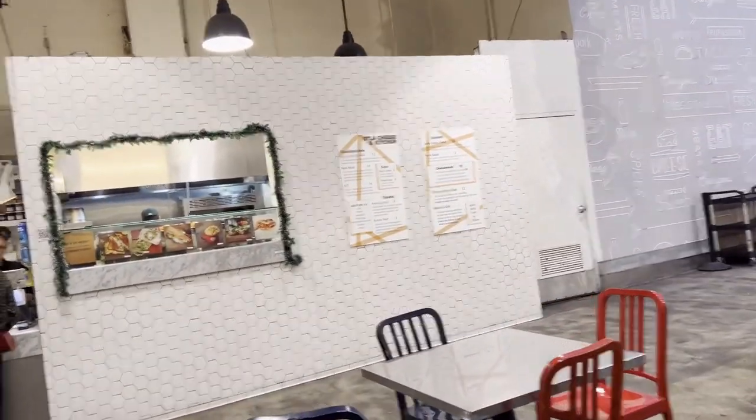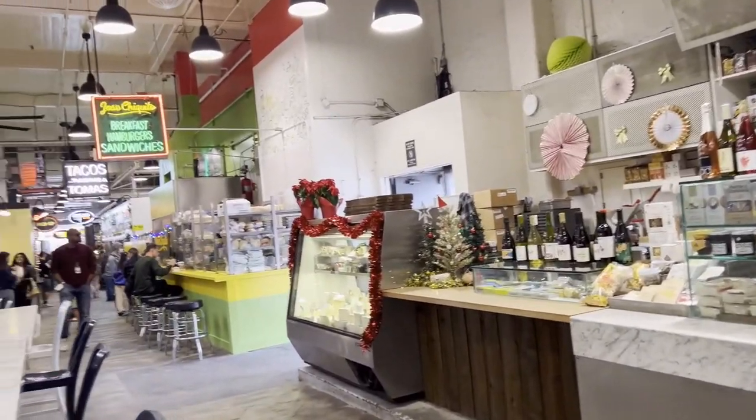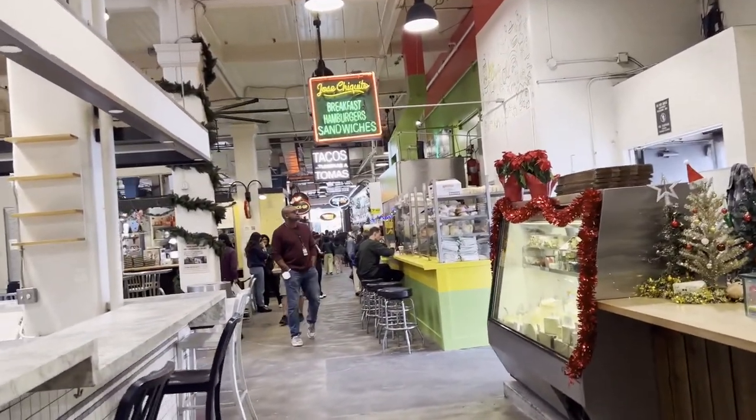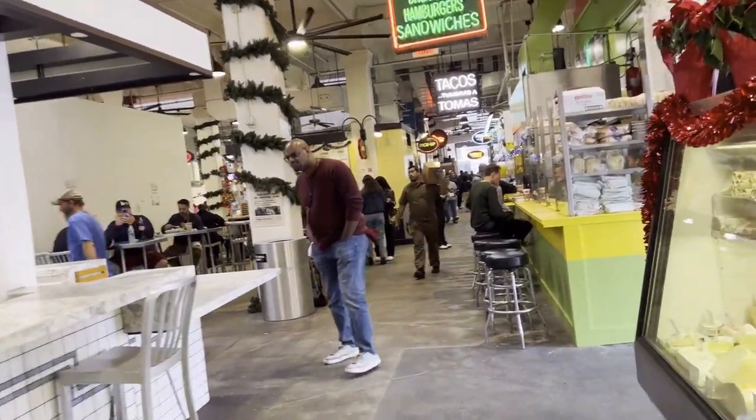So if you guys come here, make sure you check it out. It's pretty cool in Los Angeles — a lot of food, especially if you like Mexican food.